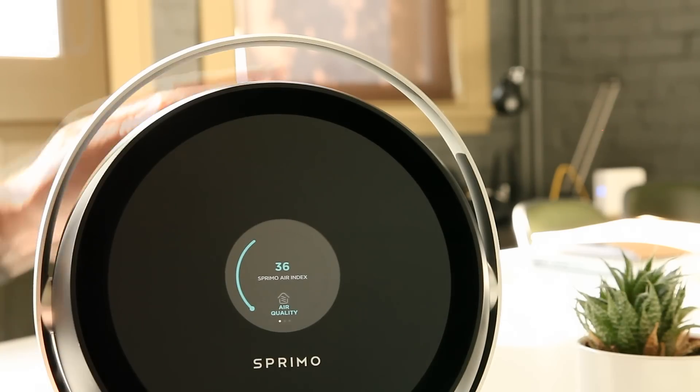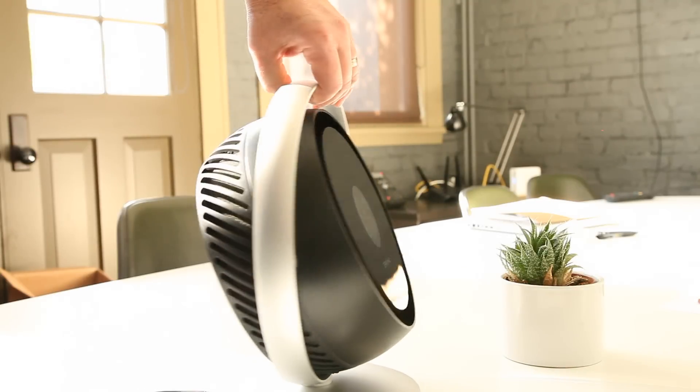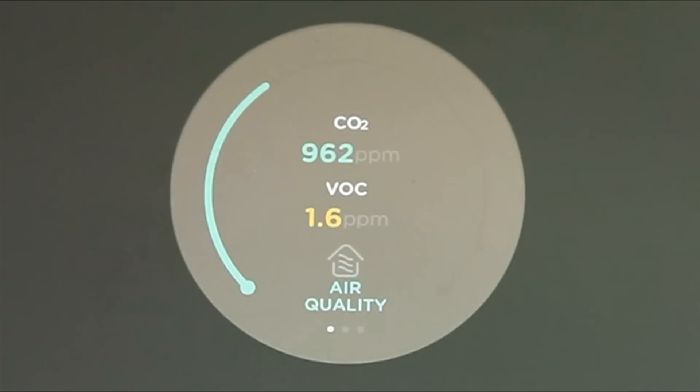They're not the only company hoping to personalise the air you breathe. This device is pitching itself as a smart personal air purifier. And surprisingly, indoor air quality can be substantially worse than that of outdoors.